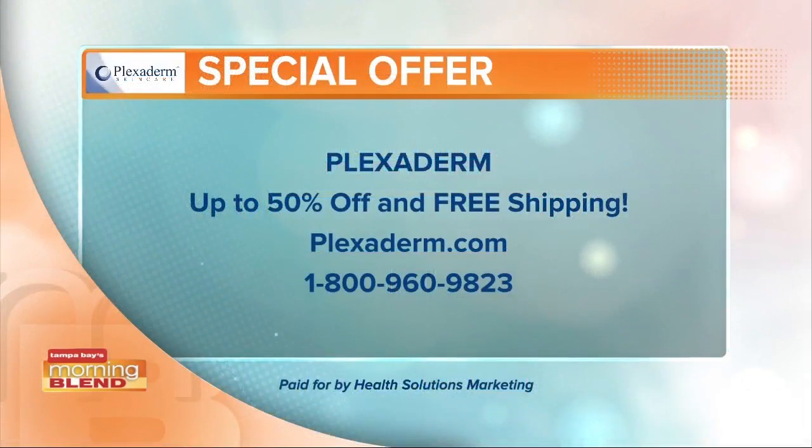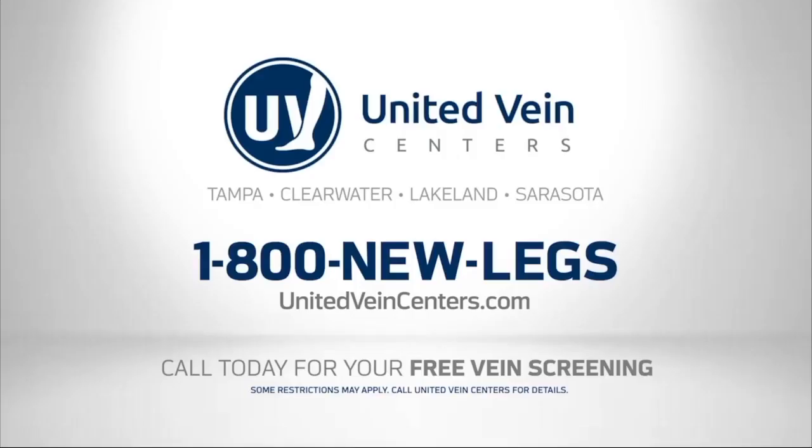Now is a really smart time to call and order. We're taking care of our Morning Blend viewers — up to 50% off and free shipping. There's the information on your screen for Plexaderm. Give it a try today. Thank you, Annette — always a treat to have you.